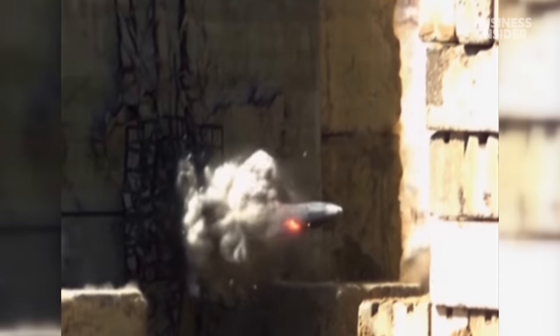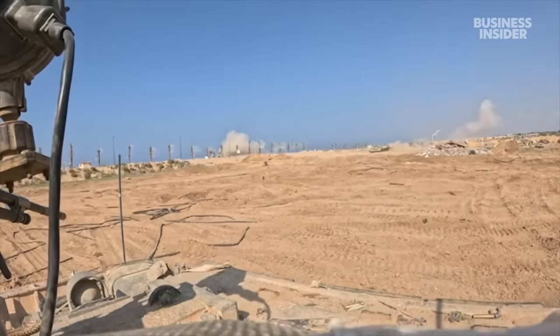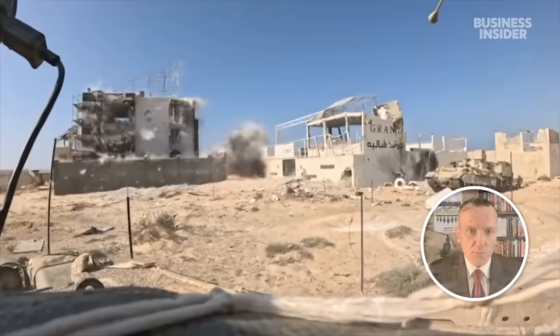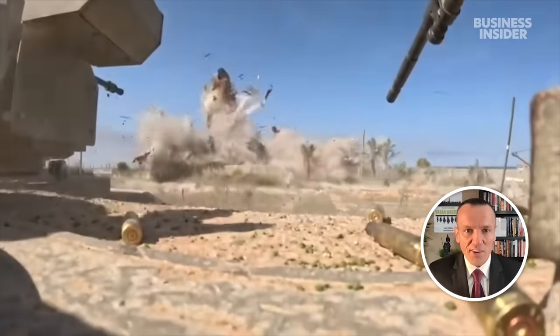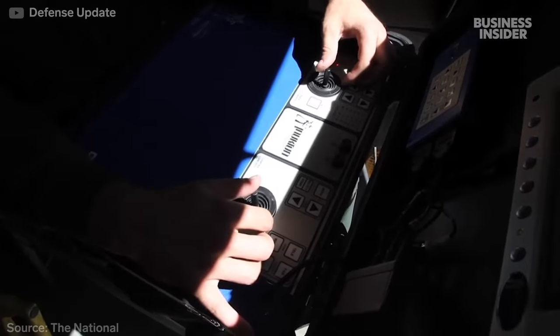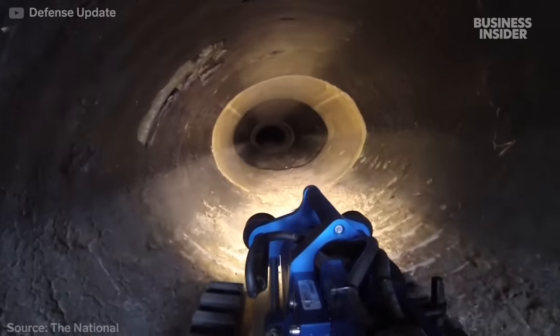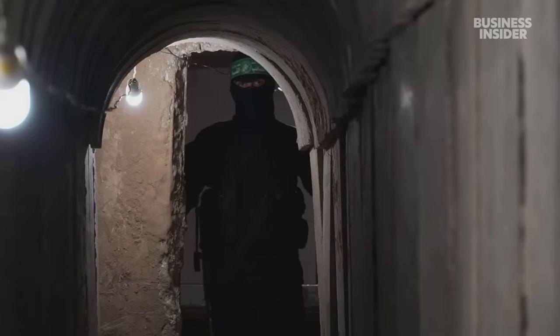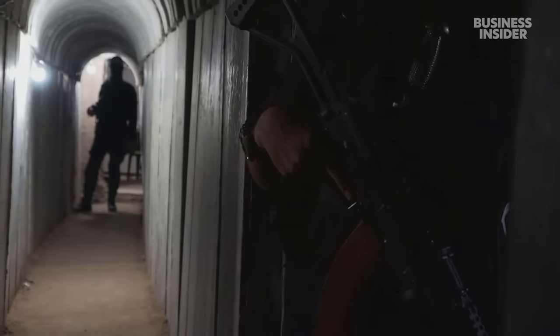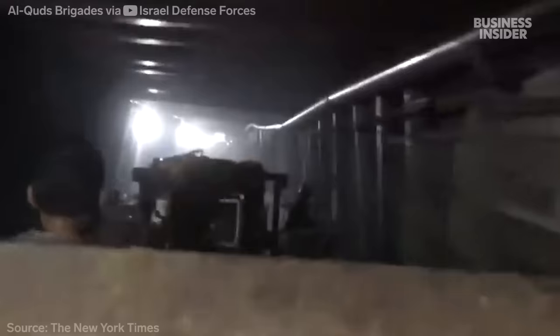The firepower it takes to hit a tunnel can cause massive destruction and casualties. Bunker-busting munitions can go about 100 feet underground or through 20 feet of concrete. Militaries have experimented with robots and relied on human intelligence. It's so dangerous even to identify a tunnel because of how easy it is for them to be rigged for booby traps or explosives. But what the IDF calls the Gaza Metro seems to have continued growing.